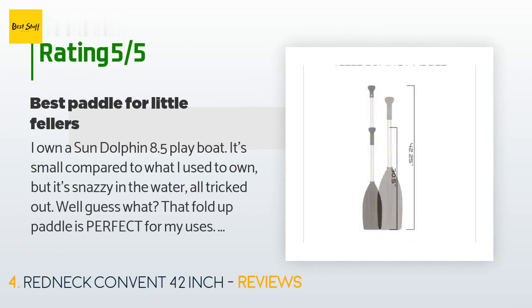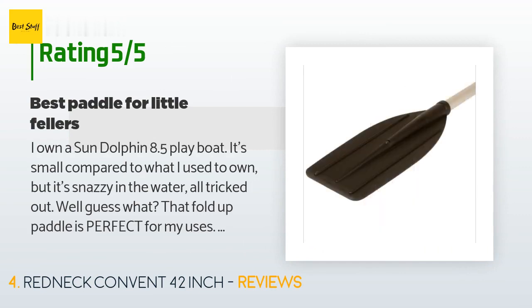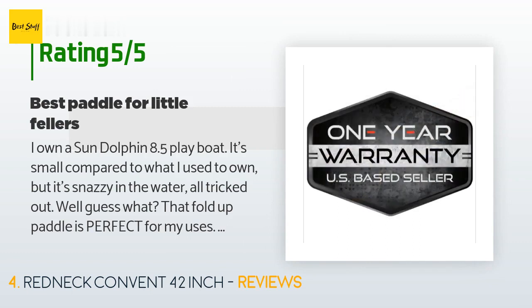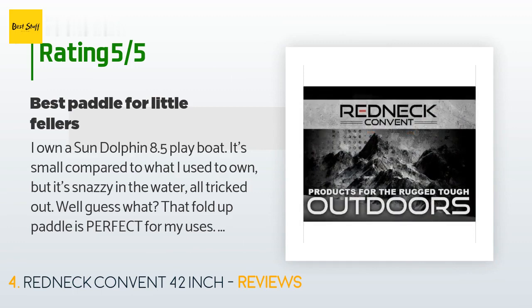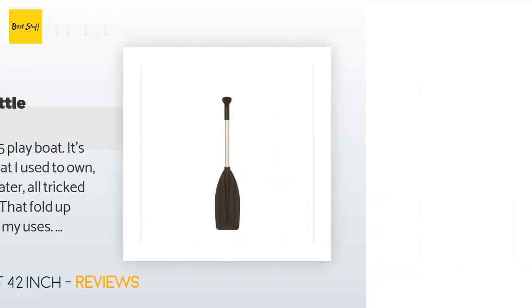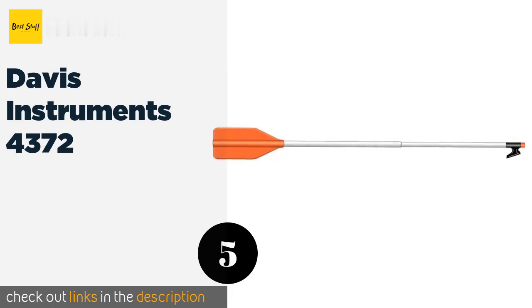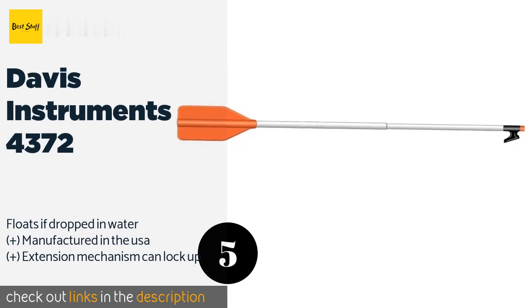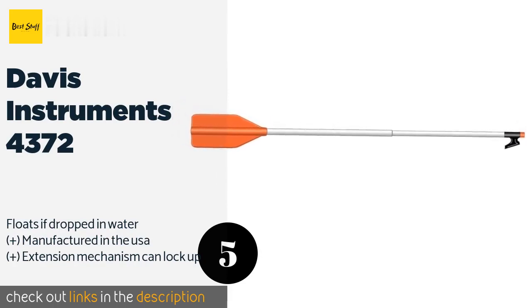A customer said: "I own a Sun Dolphin 8.5 play boat. It's small compared to what I used to own, but it's snazzy in the water all tricked out. Well, guess what — that fold-up paddle is perfect for my uses and it will be for yours too if space is at a minimum. Functionally it's a little gem: twist, extend, paddle, twist, collapse, and it not only gets out of the way but looks good laying in the bottom of your toy."